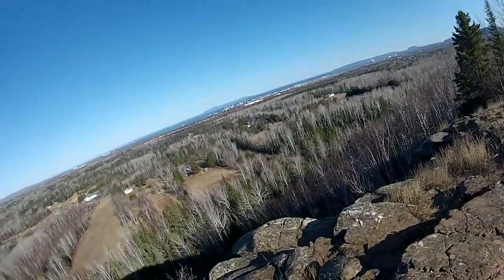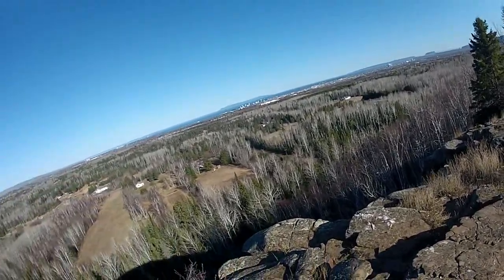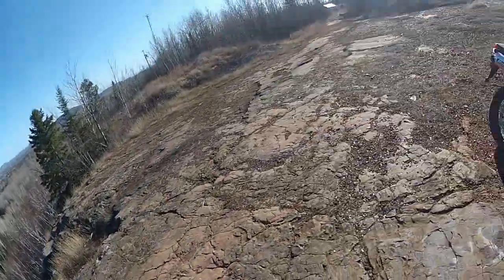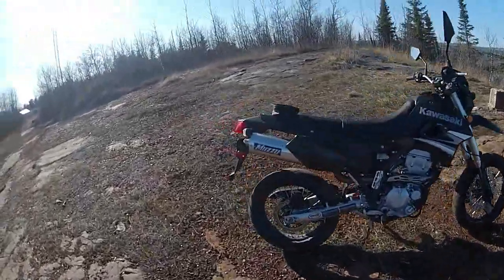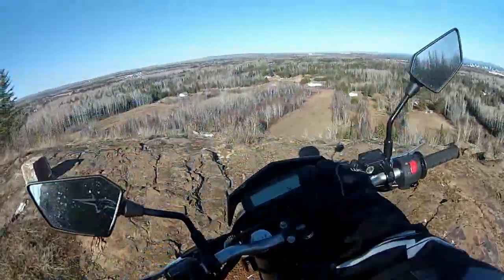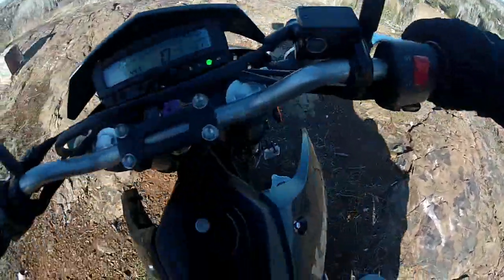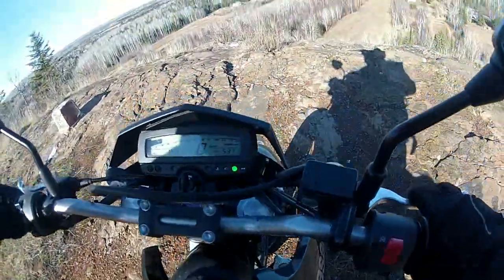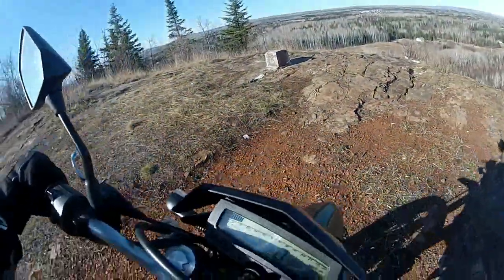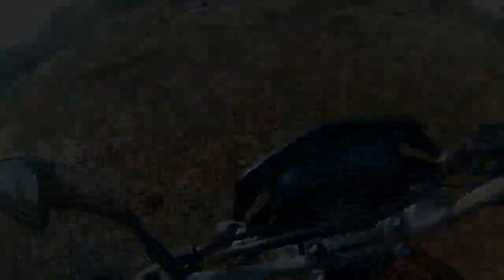It's a good place to ride if you're a cyclist. Anyways, that was Rabbit Mountain. It's a good place to ride. Let's go.